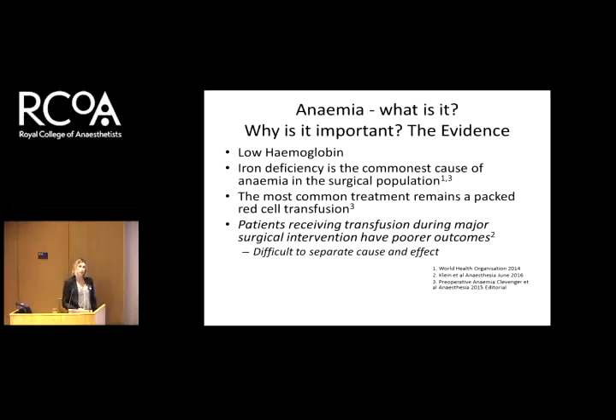So what's the evidence? Why is anemia important? Why do we think we've got an epidemic of anemia? Low hemoglobin — we know that iron deficiency is the common cause in the surgical population, and that's really where the WHO has it right, as shown in a paper from 2014. The common treatment across the UK, as worked on by Toby Richards at UCL, is still a blood transfusion. I find that quite frightening, given all the risks associated with blood transfusions. We know that patients receiving transfusions tend to do worse and have poor outcomes. It's difficult to separate cause and effect — is it the transfusion, or is it the anemia?